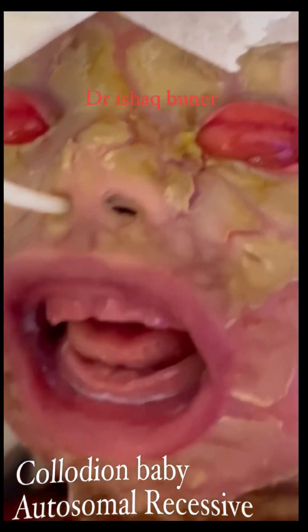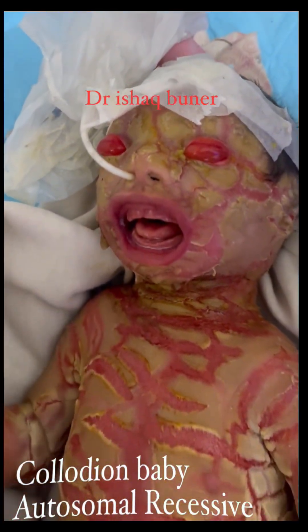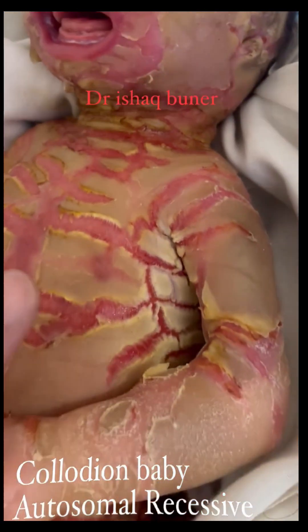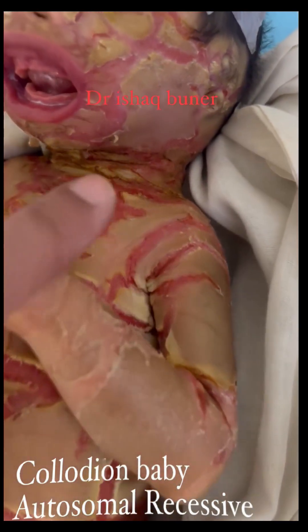Collodion baby is caused by mutations in certain genes that are involved in the formation and maintenance of the skin barrier. The condition is usually diagnosed at birth based on the distinctive appearance of the skin.